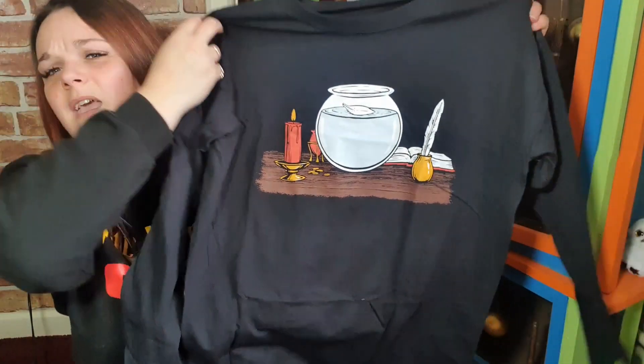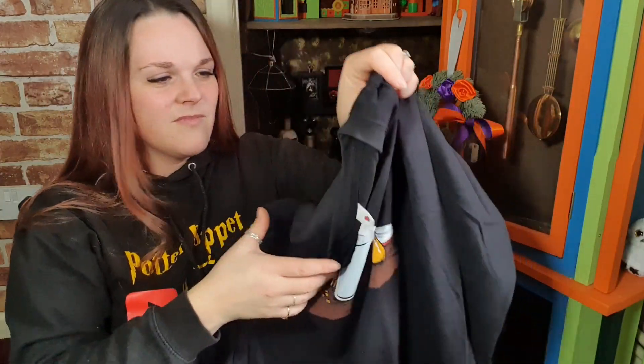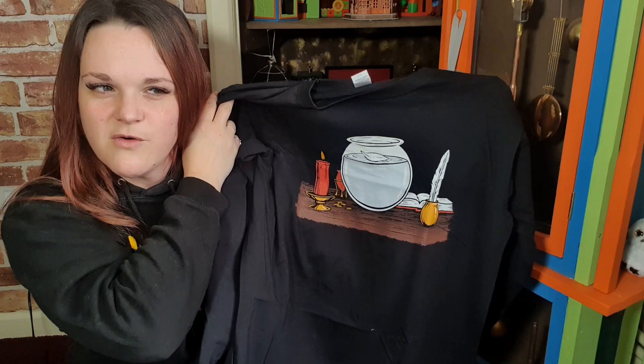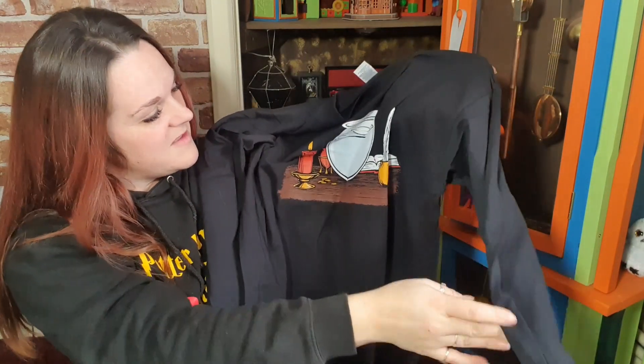I'm excited about the long sleeve top as well. I think you get long sleeves in the wearable boxes sometimes, but apart from that, if you don't get the wearable or special edition you don't tend to see long sleeve tops. So I'm rather happy about a long sleeve top in this box, and I do quite like that design — let me know what you think in the comments!